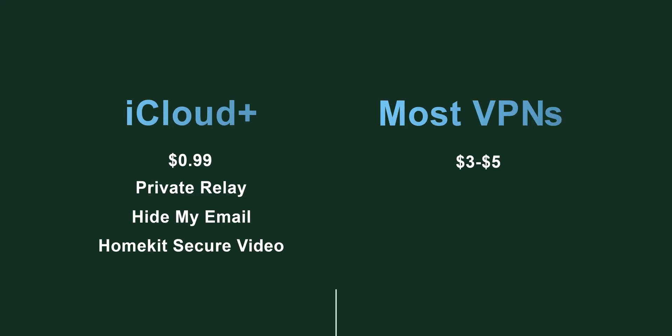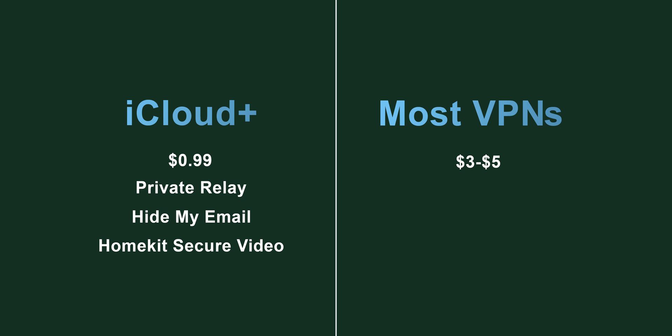Another popular belief is that Apple's Private Relay will be free — but it's not. It's not as expensive as a regular VPN, but it's not free either. If you're already paying for iCloud storage, which starts at as little as a dollar, the Private Relay feature along with many other privacy options are already included at no extra cost. Most VPNs cost a separate subscription, usually around $3 to $5 a month, although free VPNs exist — but those are either unreliable, insecure, or offer limited bandwidth.